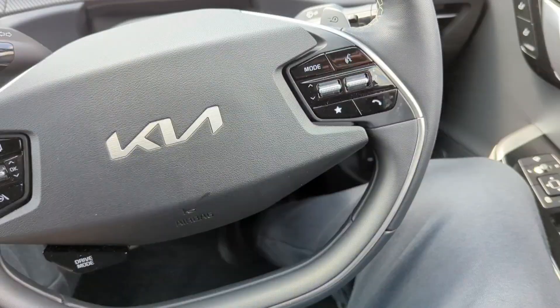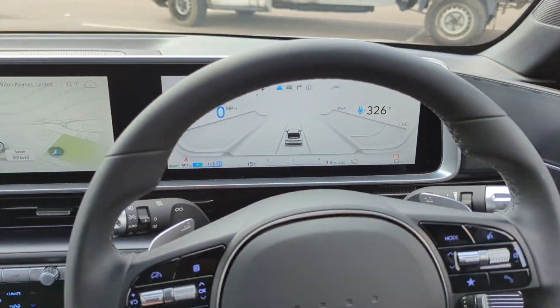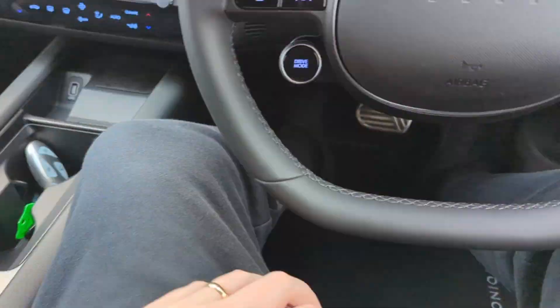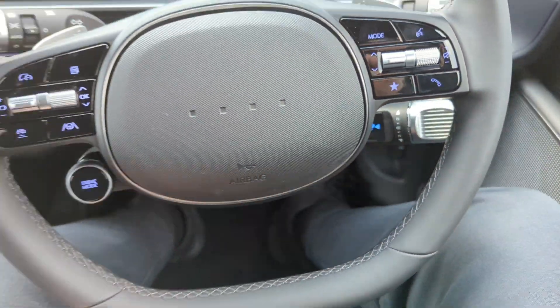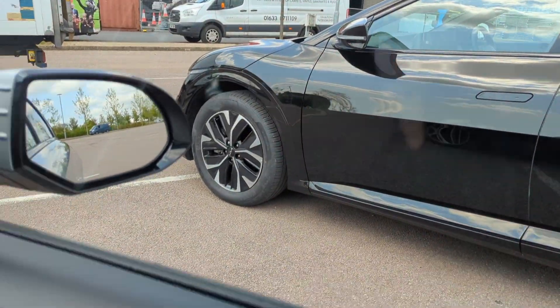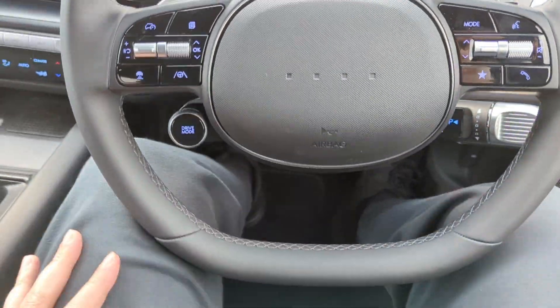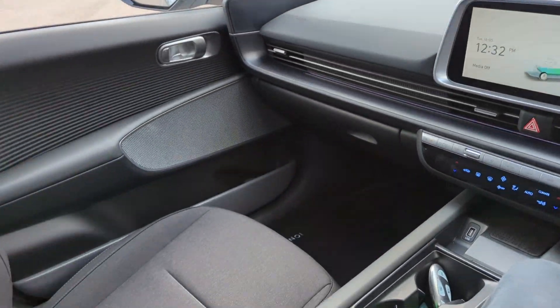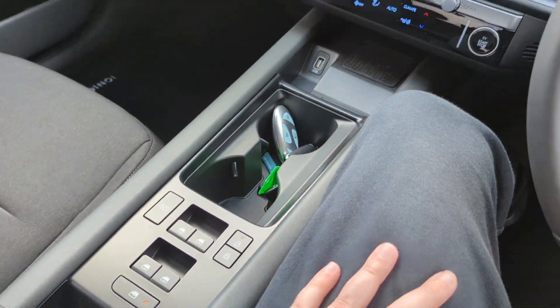Now I'm in the Ioniq 6. There are quite a few similarities, though it is a little bit different — the gear stick is here. It feels like it sits a lot lower than the EV6, but yeah, once again another lovely place to be. Kia and Hyundai are sister companies and both of them are absolutely smashing cars out lately.